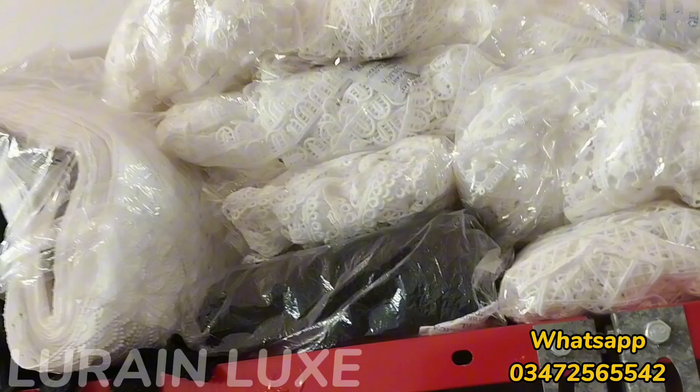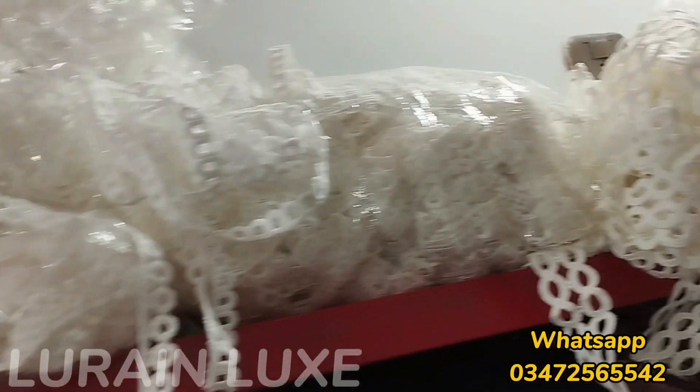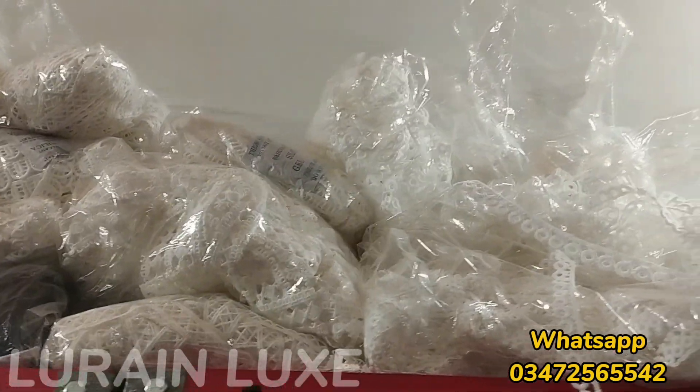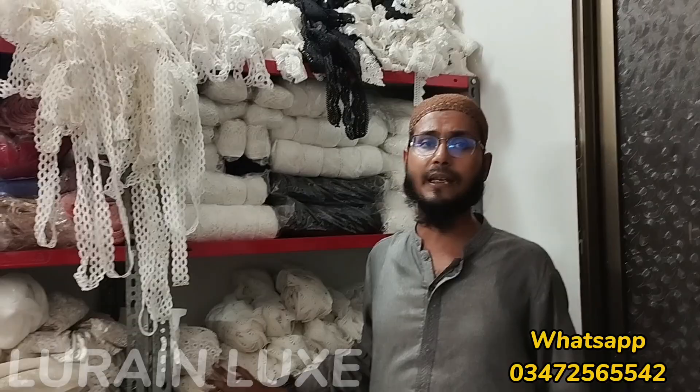There are all these laces — 500 to 1400 rupees range. When we look at the video and screenshots, we will see all these pictures with prices. We will see you in the next video. Peace be upon you.